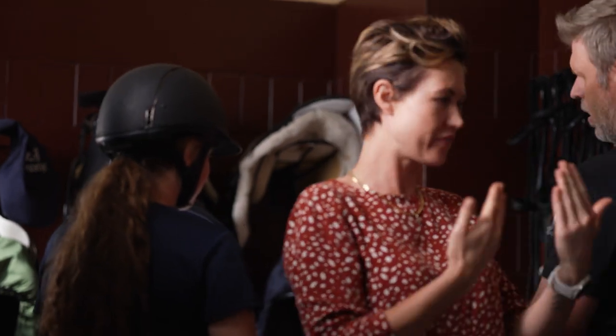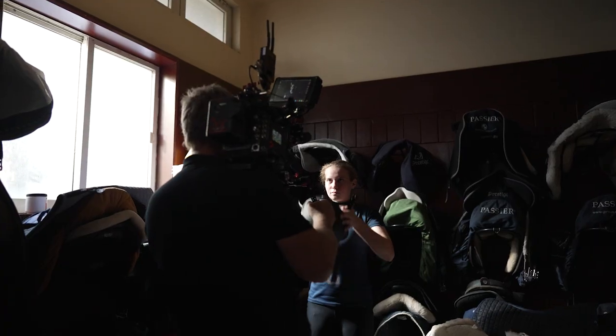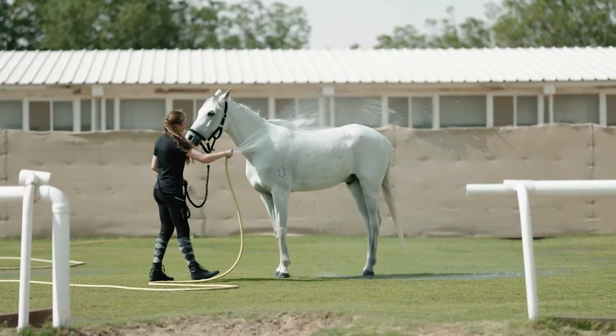With the Venice 2, I think you can actually shoot relatively light if you want to. The last thing that I really enjoyed was the 8 steps of ND filters — shooting indoors, outdoors, it was really quick and fast just to switch.